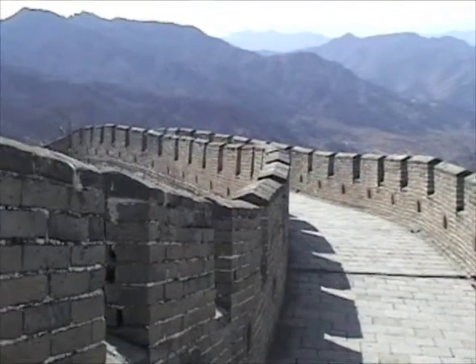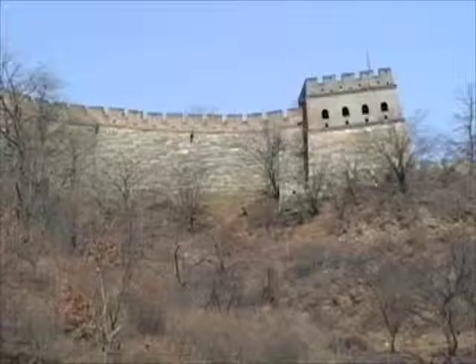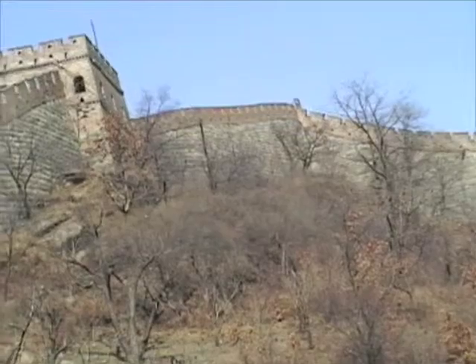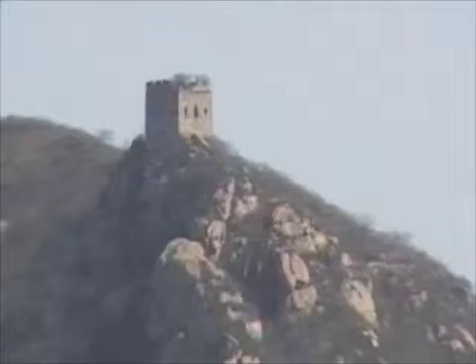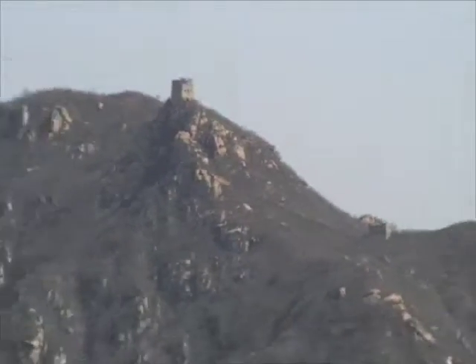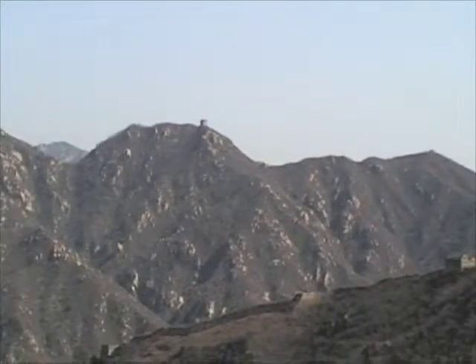The Mings fortified the wall with bricks and stone slabs. Despite the time and resources that the Chinese sacrificed to build the wall, the Manchurians eventually breached the barrier in the mid-17th century, captured Beijing, and became the new rulers of China.